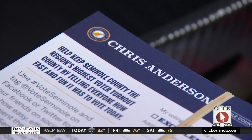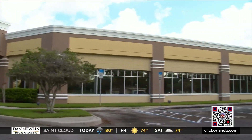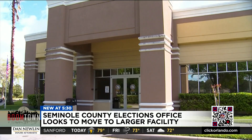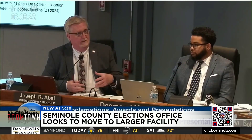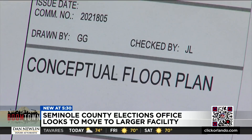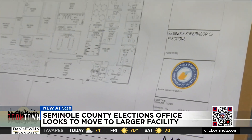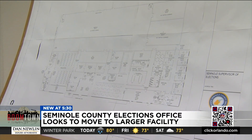But he says that's hard to do in the space they're currently in. For the past two decades, the elections office has leased this 18,000 square foot building from the Orlando Sanford International Airport for more than $15,000 a month. Anderson says they've outgrown the facility, so that's why he's going to county leaders asking for a new building, spending more than a year researching options and conducting a needs assessment that found in 20 years, the elections office needs to be in a building nearly three times its current size.